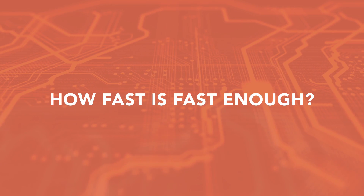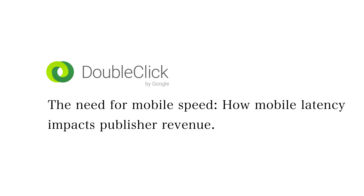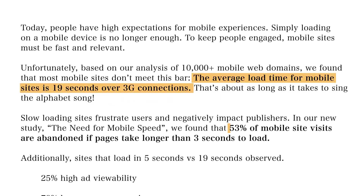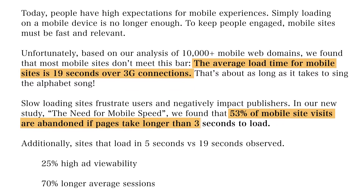So how fast is fast enough? 2 seconds. That's all the time you have. DoubleClick found that the average load time for mobile sites is 19 seconds with a 3G connection. That's not nearly good enough when 53% of mobile sites are abandoned if a page takes 3 seconds or more to load.